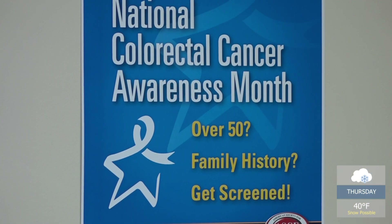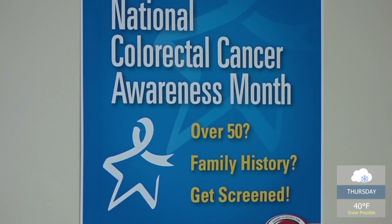While under anesthesia, your physician will look for any signs of colon cancer. We're hoping to find polyps, which are precancerous growths that develop throughout the colon. As a part of our examination, when we find them, we try to remove those, because that can essentially prevent the development of that polyp into a cancer.